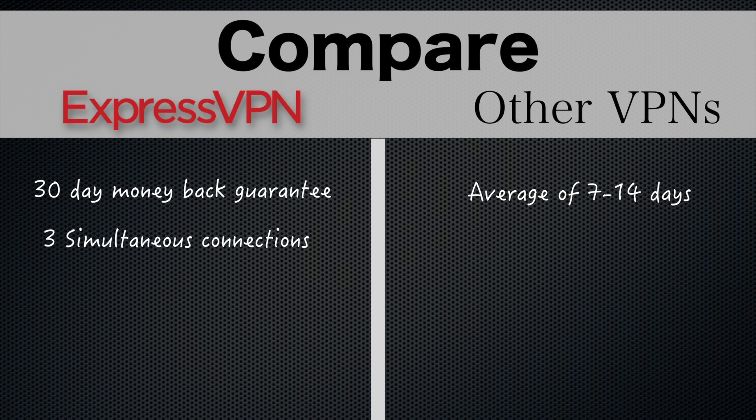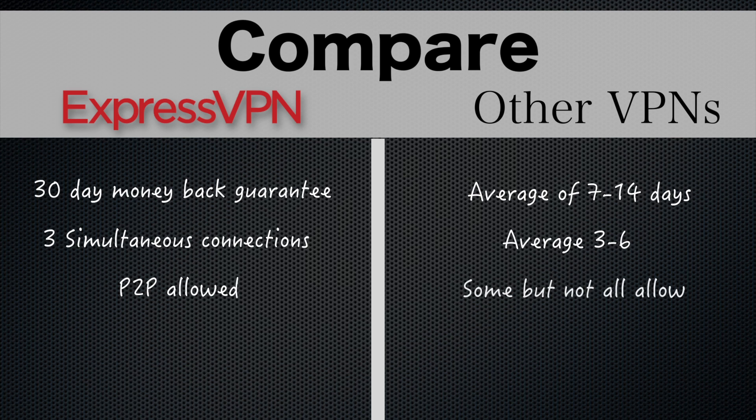One subscription with ExpressVPN covers 3 simultaneous connections, which is about average, but there are other VPNs that offer more. ExpressVPN allows peer-to-peer downloading, which is something not all VPNs do.